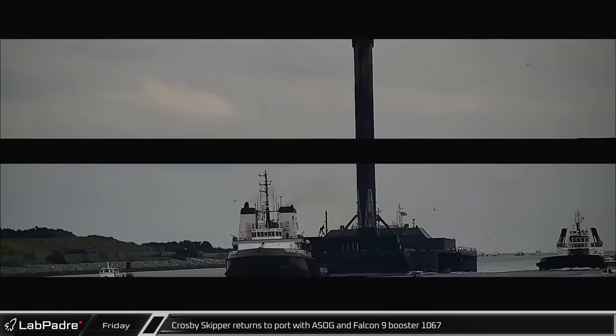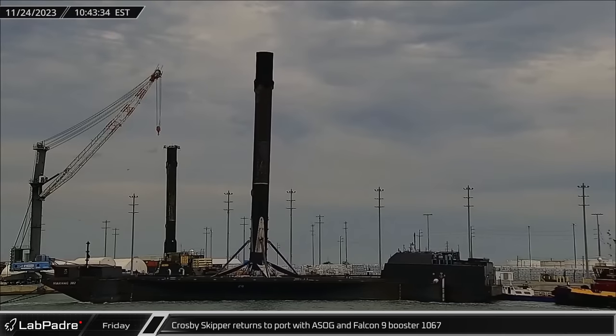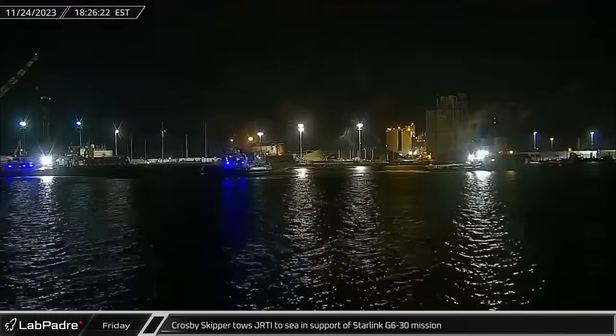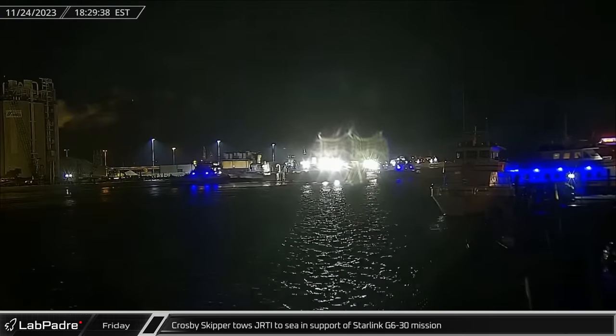Over at Port Canaveral, Crosby's Skipper returned to port following the Starlink Group 6-29 launch with a Shortfall of Gravitas and Falcon 9 Booster 1067 on Friday. That same evening, Crosby's Skipper towed Just Read the Instructions out to sea in support of the Starlink Group 6-30 mission.